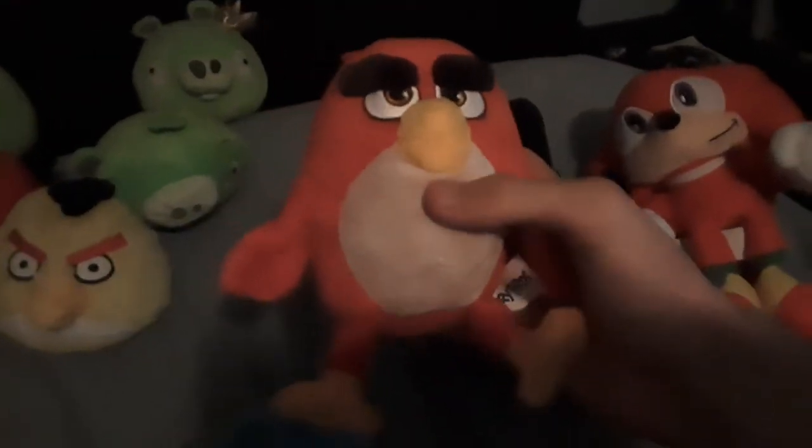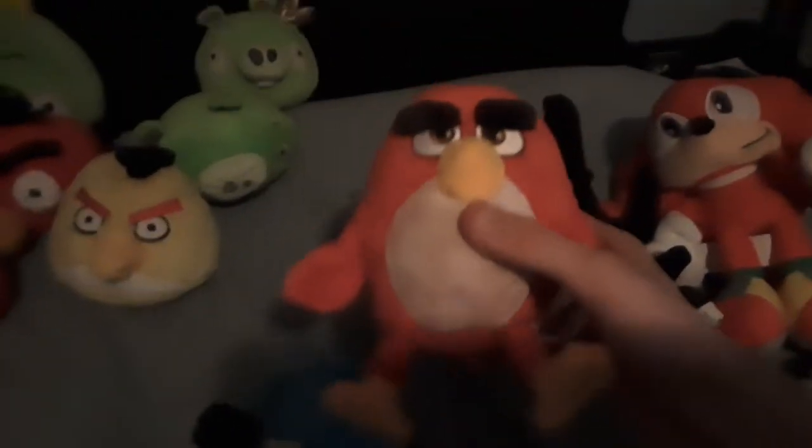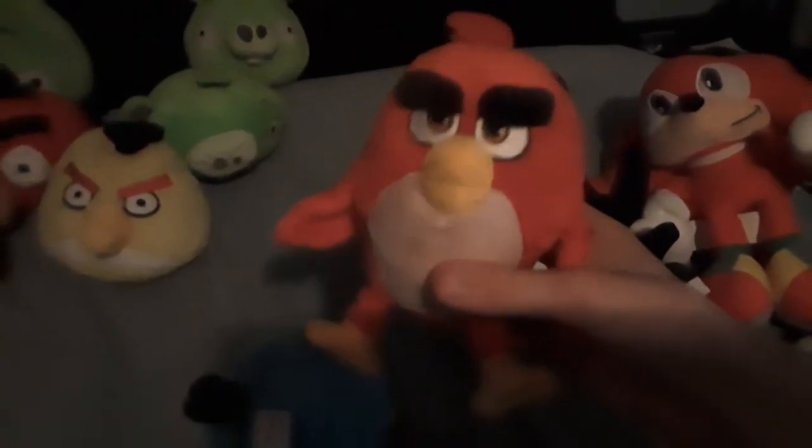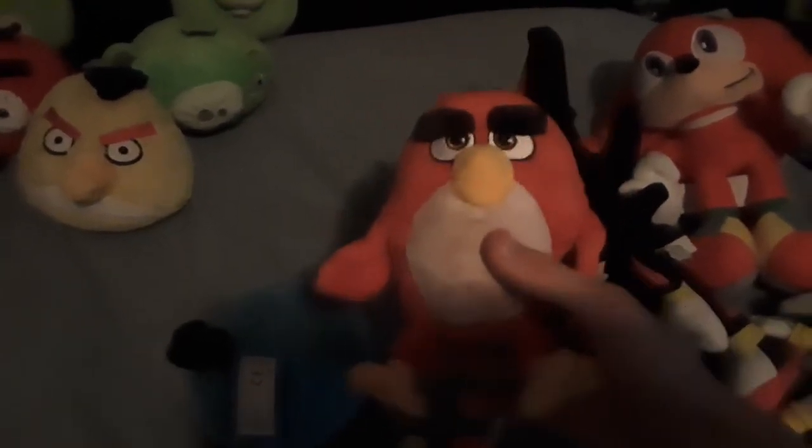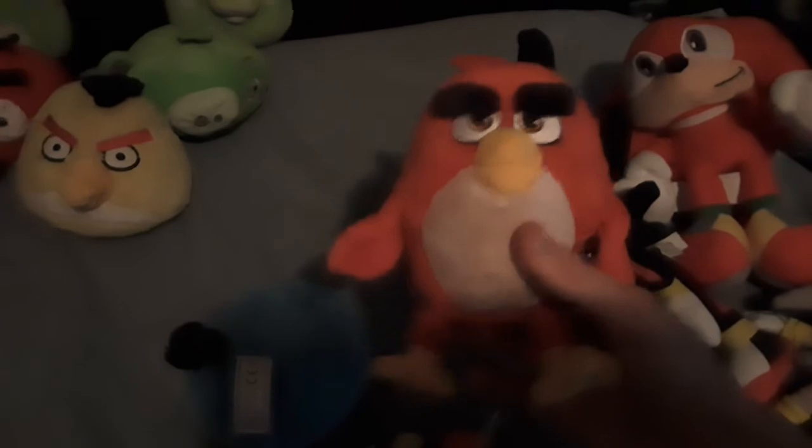In the back, we have Fat Pig. This one right here is Darth Vader Pig. That is Piglet, and that's King Pig. And this is Red from the Angry Birds movie — the first one. This was gotten as a Christmas gift a couple years ago, included with the Angry Birds movie DVD slash Blu-ray box set.